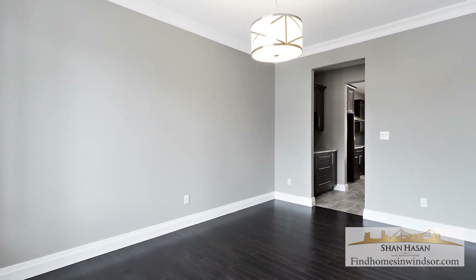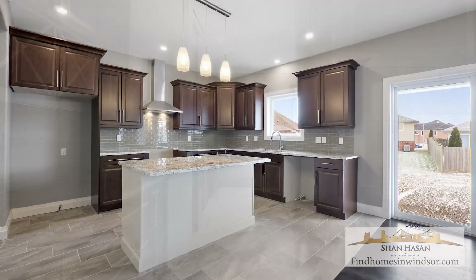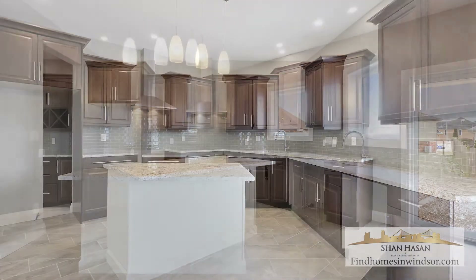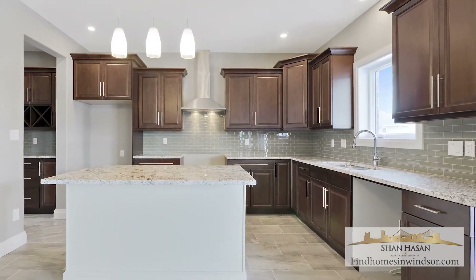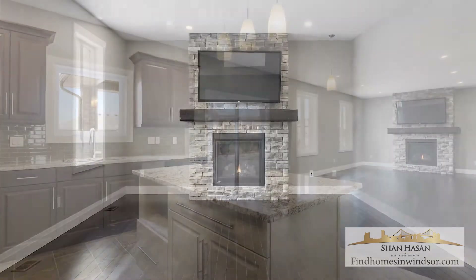On the main floor you're going to find a dining area connected to the kitchen. You're going to find a large pantry in the kitchen. You'll find granite countertops, beautiful cabinetry, beautiful ceramic tiled floor, and LED lighting throughout the entire house.